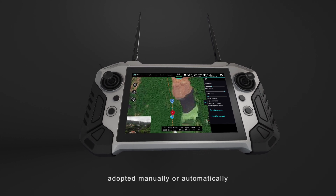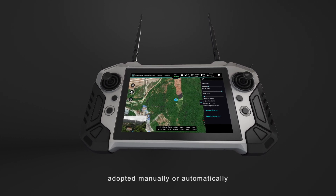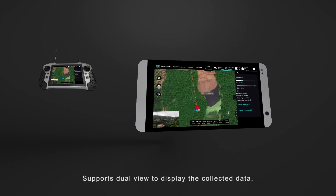Supporting flying modes on general 2.4 GHz and 5.8 GHz, adopted manually or automatically. It also supports dual view to display the collected data.